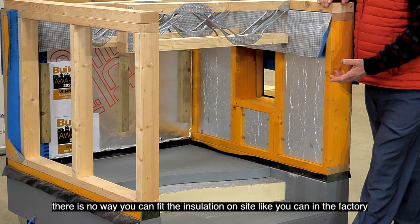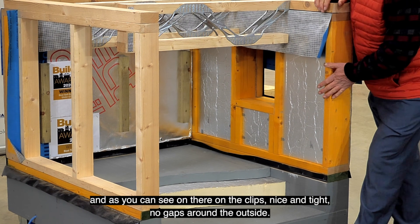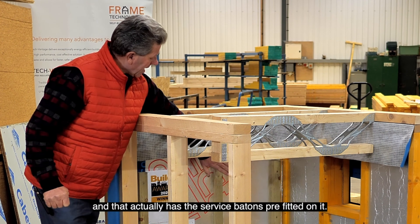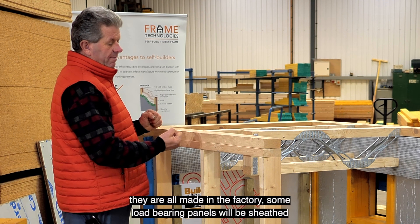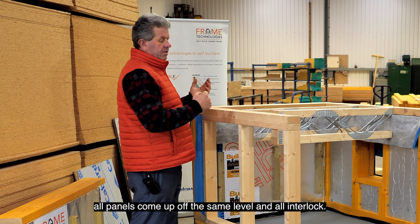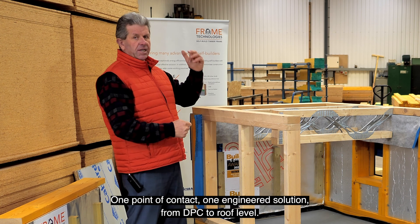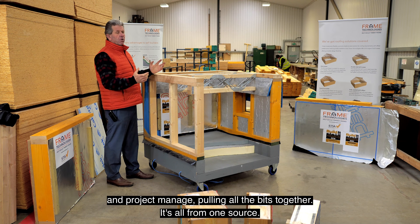Pre-fitted insulation in the panels - there's no way you can fit the insulation on site like you can in the factory. As you can see, the insulation is nice and tight with no gaps around the outsides, even around the windows, all done in the factory. Internal panels, whether non-load-bearing or load-bearing, are all made in the factory. Some load-bearing panels will be sheathed, but all panels come up off the same level and all interlock. It's a complete build system: all external walls, internal walls, floor joists, and roof from one point of contact - one engineered solution from DPC to roof level.